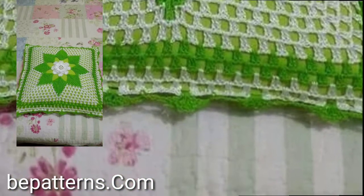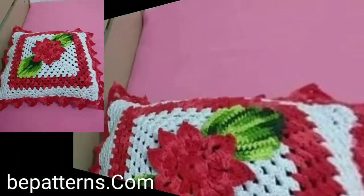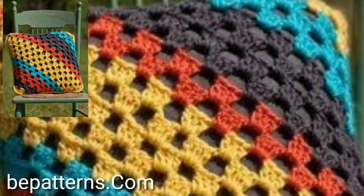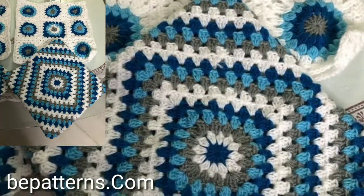I hope you like my videos and enjoy them. Don't forget to subscribe to my YouTube channel and don't forget to give your feedback in the comment section. Your positive feedback encourages and motivates me to bring more stylish easy crochet cushion cover ideas.